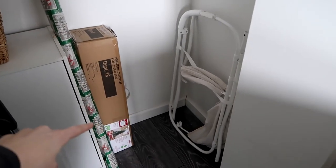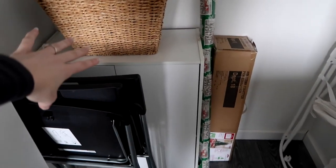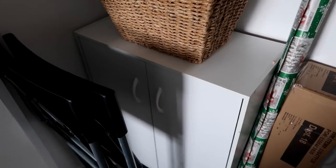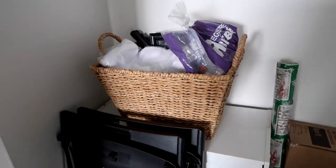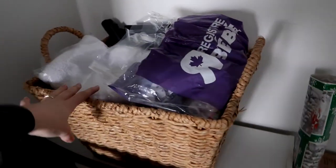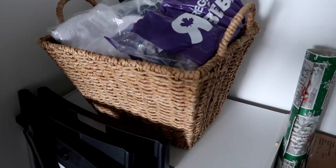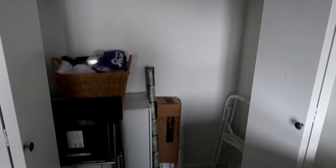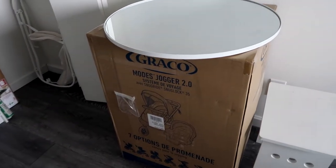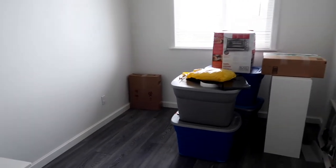Down here I'll keep extra diapers, wipes, and any other extra baby stuff we might have, and the cupboard will have extra clothes, socks, or whatever ends up going in there. I thought this basket looked really cute — I want to do a lot of baskets in her room and throughout our house actually. Right now I've thrown everything we have for baby in this basket, which I'll go through in a second, and I plan on keeping one of these beside my bed with late-night essentials. That's what we have so far for baby girl's room.